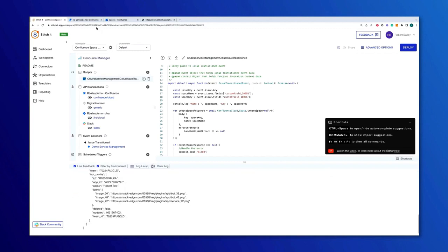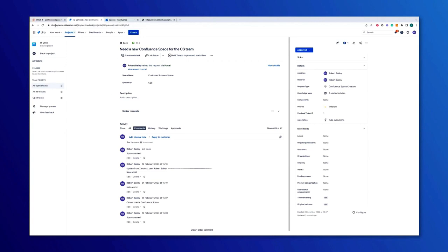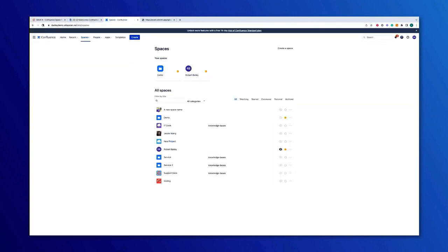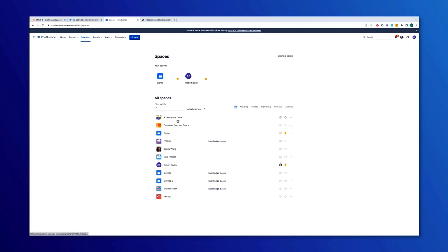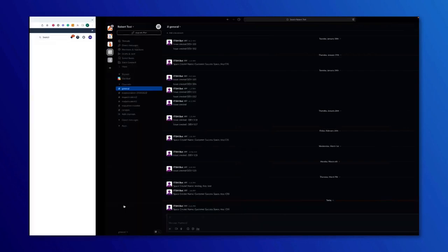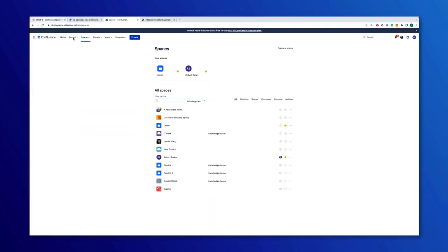Going back to the ticket and refreshing, we can see it's been moved from approved to done, or resolved. Going to Confluence, we can see the Confluence space has been created successfully. And in Slack, we've sent a message saying that a space has been created. In my imaginary company, we also have a rule that every time we create a Confluence space, we do something positive for the environment — we plant a tree. The fourth connector was to Digital Humani, which is a RaaS — Reforestation as a Service — a company that provides a REST API where every time we send information, they plant a tree for us.